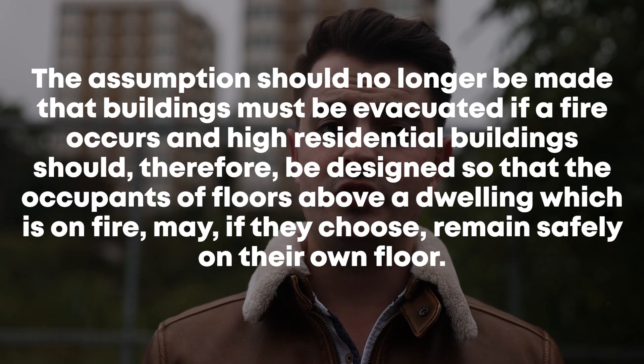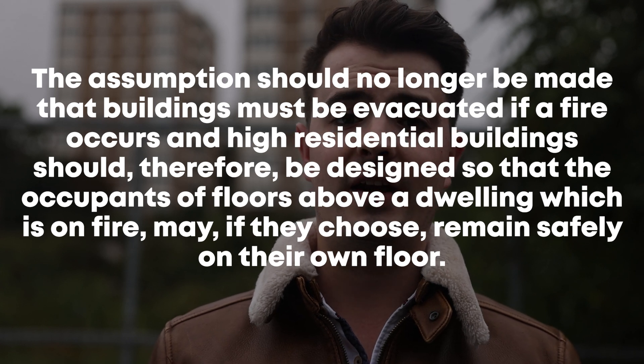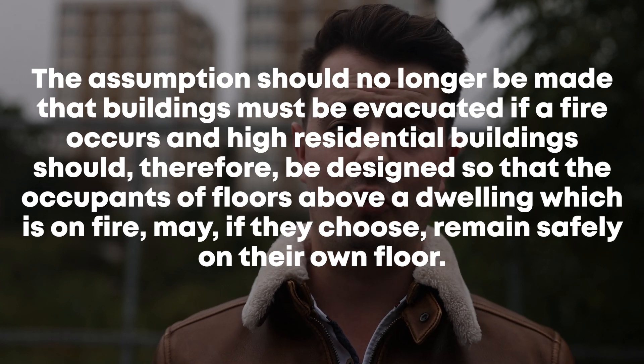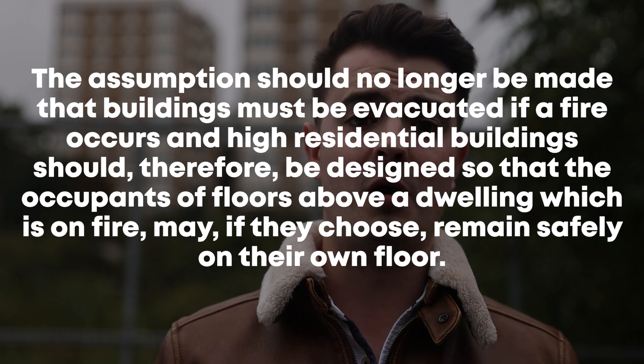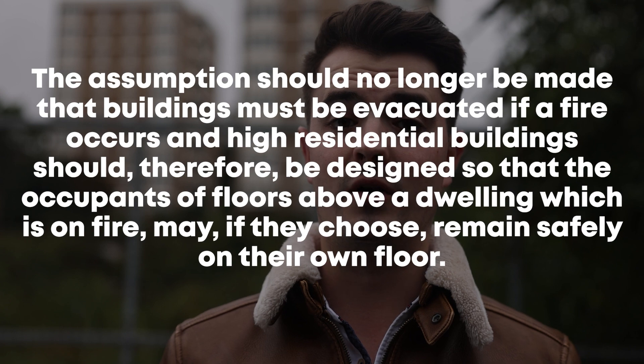For buildings with flats over 24 metres, it stated the assumption should no longer be made that buildings must be evacuated if a fire occurs, and high-rise residential buildings should therefore be designed so the occupants of floors above a dwelling which is on fire may, if they choose, remain safely on their own floor.